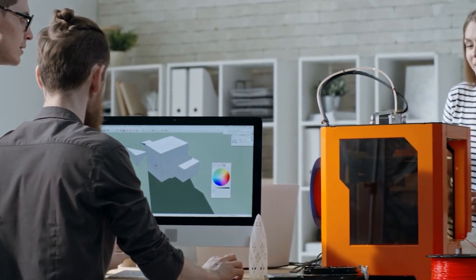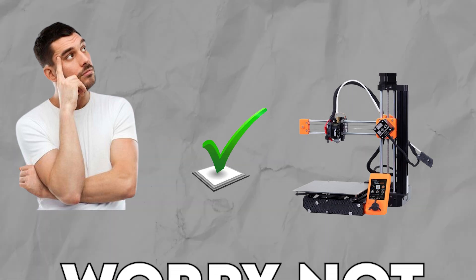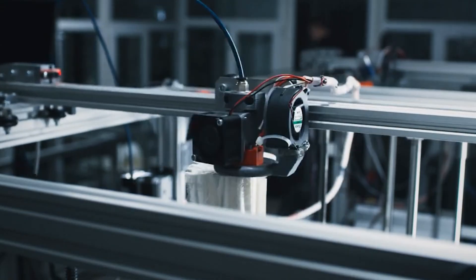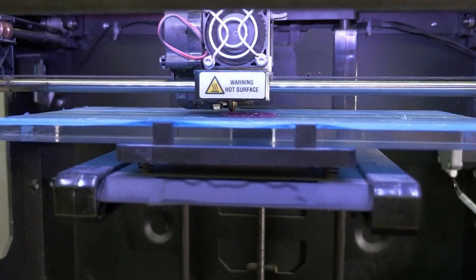Do you have a home 3D printer business or plan on having one? You might be wondering which 3D printer will do the job best. We have come up with the list of top 10 best 3D printers in 2023 for home business. Which ones do you think are going to make it into this list?